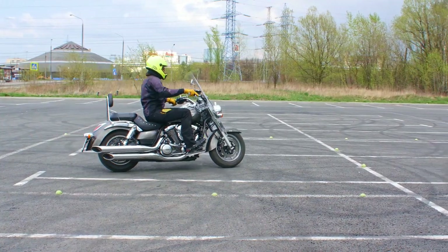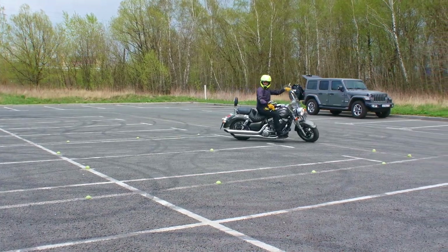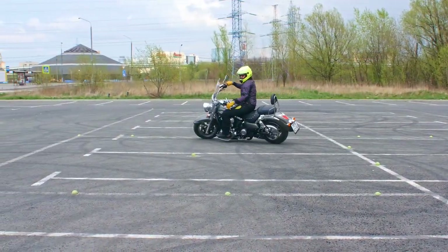To complete the courses, all you need is a bike, an empty parking lot and some free time. By investing just a little bit of time, you can become a skilled and confident rider. Thanks for watching, ride safe and have a great day!